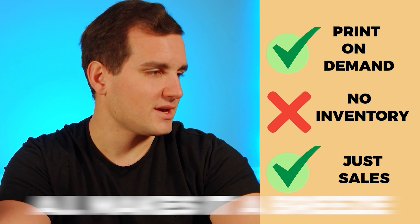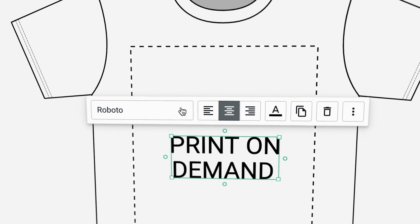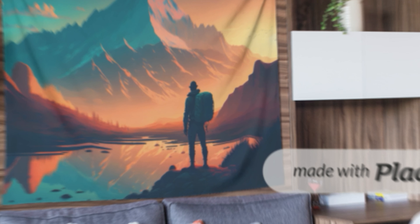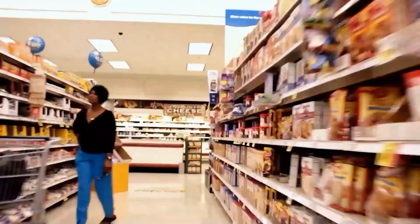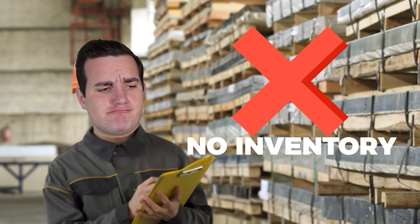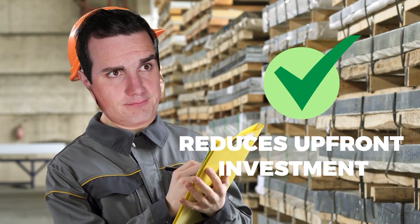If you're not familiar with what print-on-demand is, here's a haiku that I had ChatGPT-4 generate: 'Print-on-demand, no inventory, just sales. AI makes it a breeze.' But seriously, print-on-demand is a pretty simple business model where you're able to sell custom-designed apparel, mugs, home decor, and all kinds of products using a print-on-demand supplier who prints, packs, and ships your order to the end customer — eliminating any need for inventory and greatly reducing upfront investment.